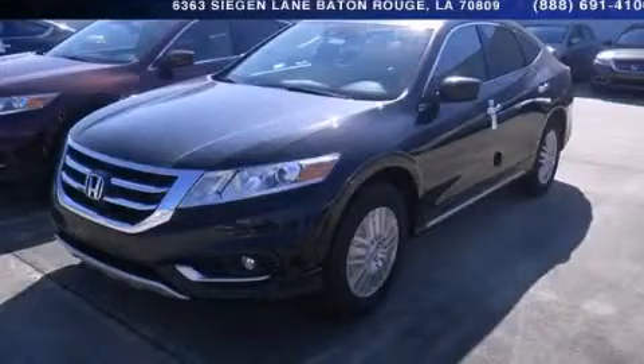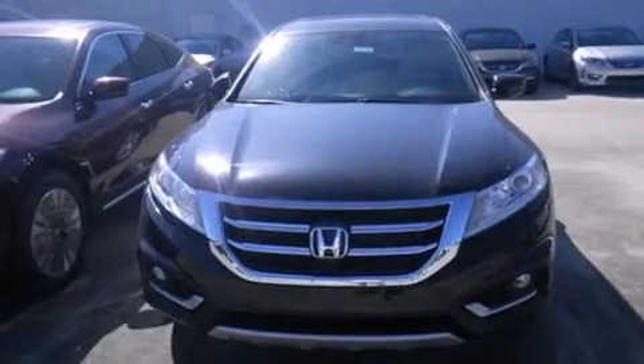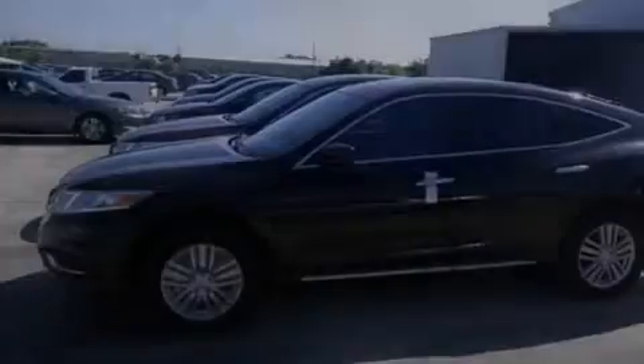This is a brand new 2014 Honda Accord Crosstour. It has a 2.4 liter 4 cylinder engine and a 5 speed automatic transmission.